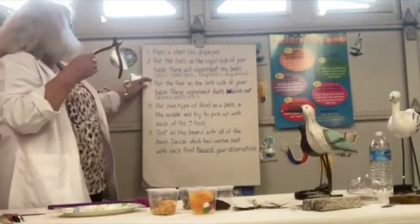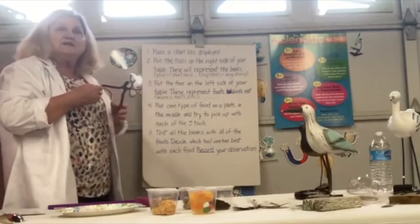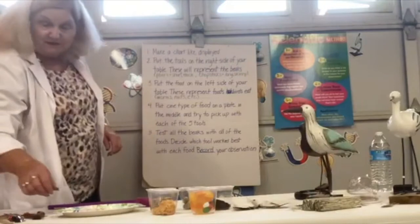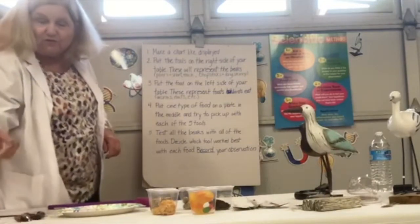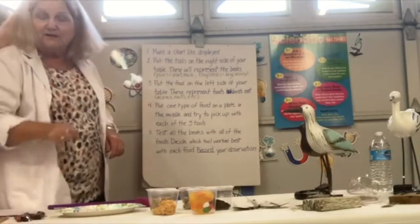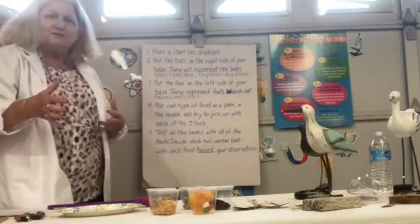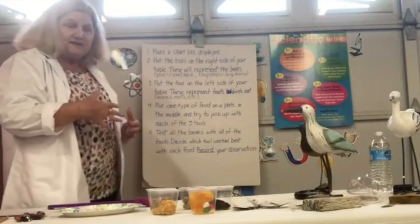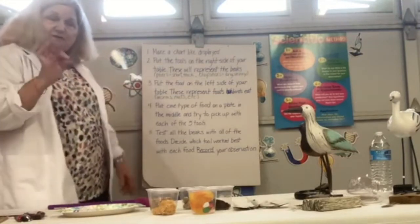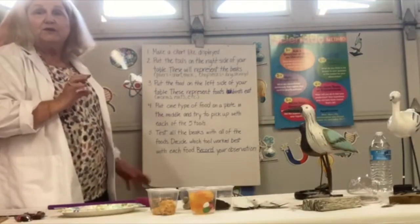The pliers will represent a bird with a short thick beak, more like you would see in a house bird or bird in a cage. The chopsticks represent a bird with a long skinny beak, like a lot of seabirds. The food — worms and nuts — kind of represents some of the foods they eat. We'll see which beaks will be able to pick up food easily, and some that they just wouldn't even go near because they can't do it. They don't have that adaptation.